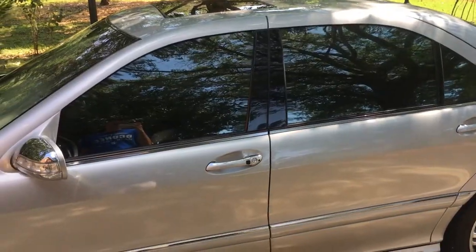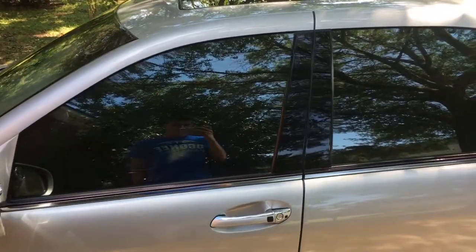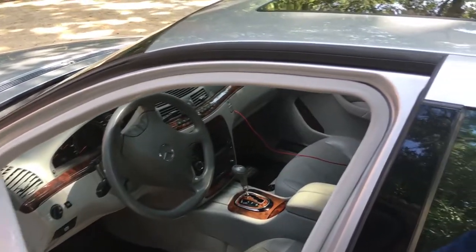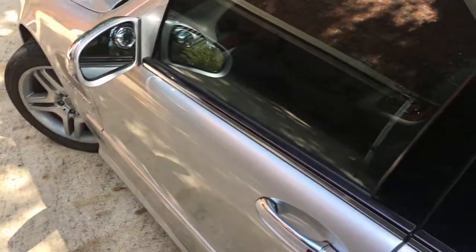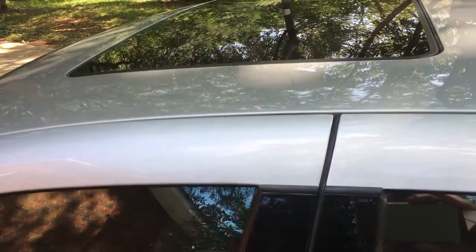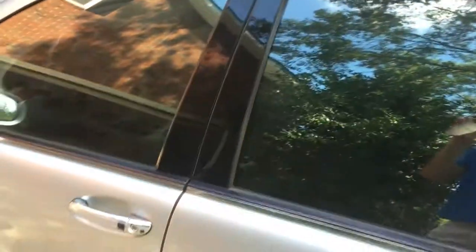First thing we're going to do: starting off with these soft-close doors. I think this is a really cool feature — it's common in many luxury cars, but this is an older car. The doors close softly and kind of just hug themselves in. It's really helpful because sometimes if you don't close your door all the way you have to hit it again, but with this you'll never have to do that — there's just a little motor that hugs the door shut.